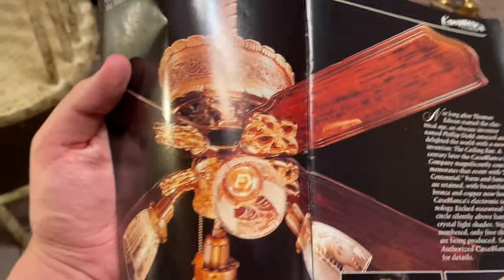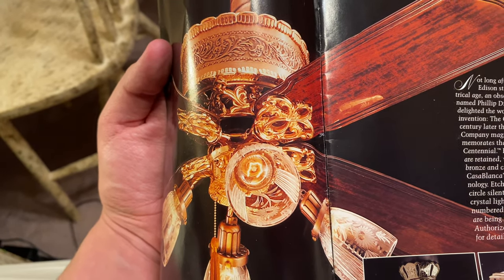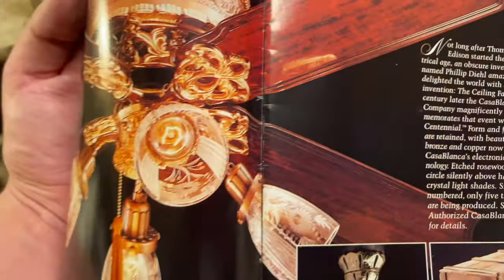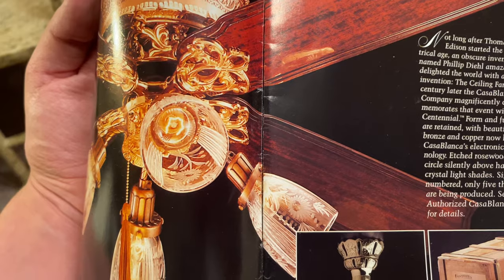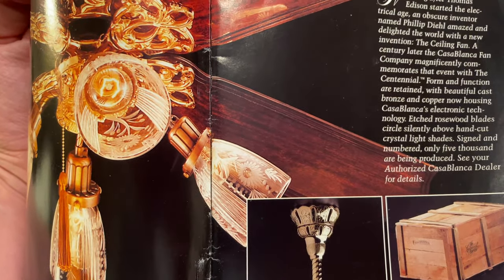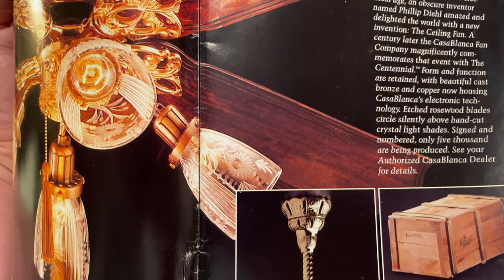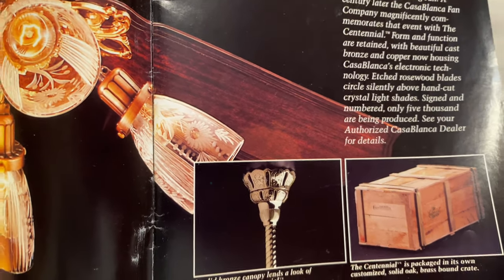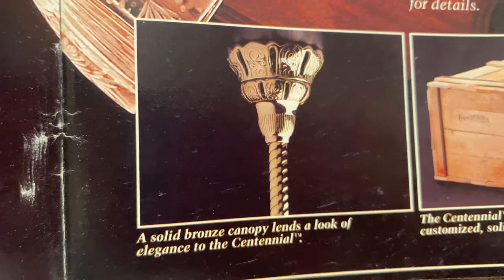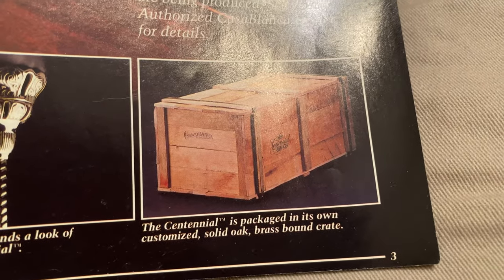As I was saying — the Centennial. 'Casablanca presents the world's finest ceiling fans. Not long after Thomas Edison started the electrical age, an obscure inventor named Philip Deal amazed and delighted the world with a new invention: the ceiling fan. A century later, the Casablanca Fan Company magnificently commemorates that event with the Centennial. Form and function are retained with beautiful cast bronze and copper housing, electronic technology, etched rosewood blades circling silently above hand-cut crystal light shades. Signed and numbered, only 5,000 are being produced. A solid bronze canopy adds elegance to the Centennial, which is packaged in its own customized solid oak, brass-bound crate.'